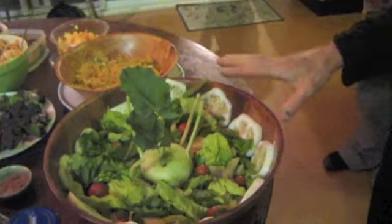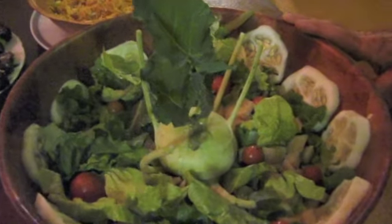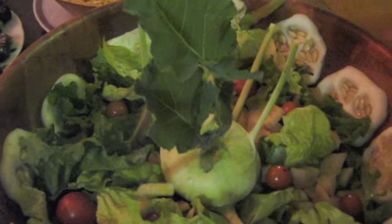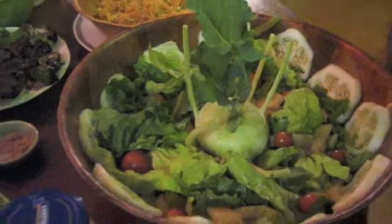It's got lettuces, different types of lettuce, tomatoes, rocket, and there's a sweet cucumber around the edges. And it's got yacon as well, which is a very sweet root crop.